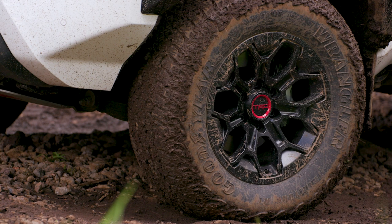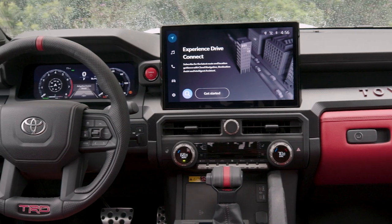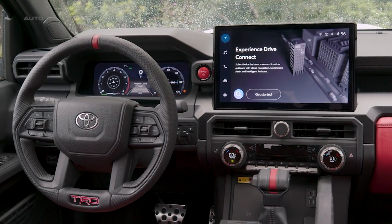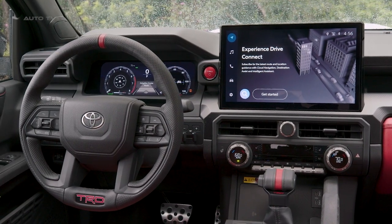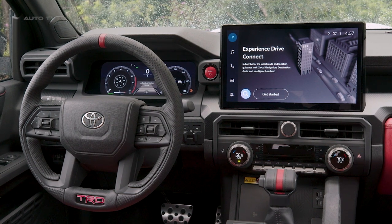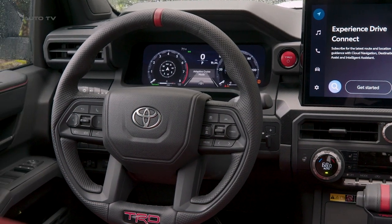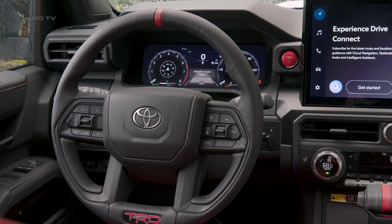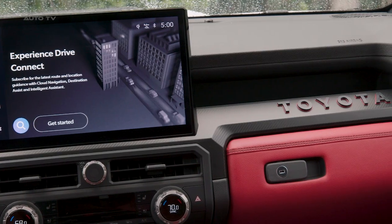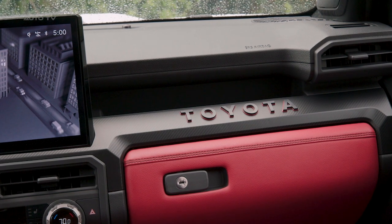The Tacoma TRD Pro is equipped with the latest technology, including an 8-inch or optional 14-inch multimedia touchscreen displaying Toyota's latest audio multimedia system. This system, designed by Toyota's Texas-based Connected Technologies team, supports wireless Apple CarPlay and Android Auto compatibility. Additionally, the TRD Pro has USB-C data and charging ports, a 12.3-inch digital gauge cluster, and a smart key system with push-button start.